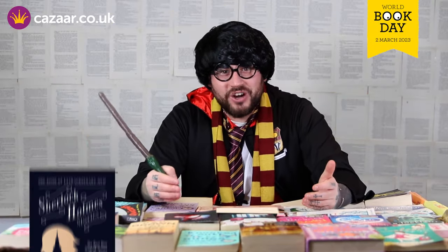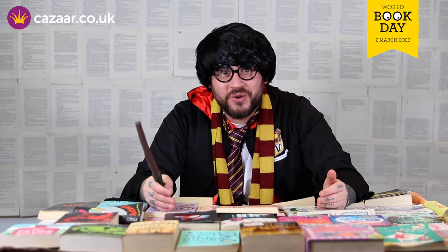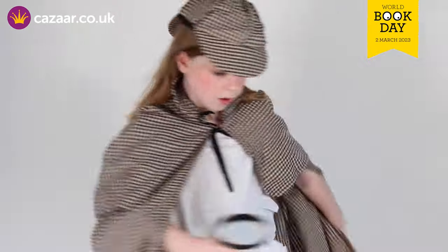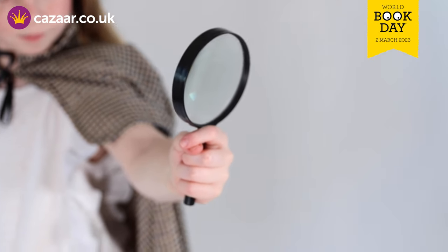Now do you see yourself as a famous detective and are you into solving mysteries and puzzles? Well we've got the perfect costume for you with this Sherlock inspired detective costume. Comes with a cape and a hat and of course your magnifying glass.